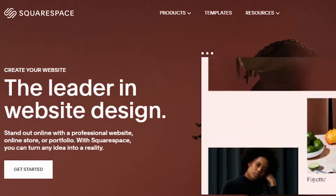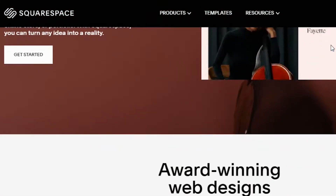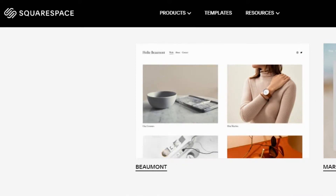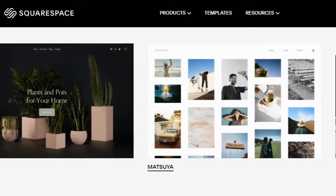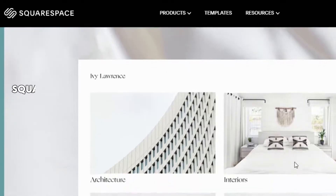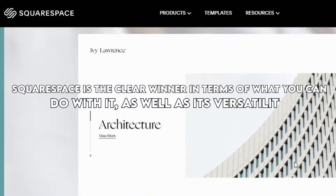Squarespace, on the other hand, has a wider reach in terms of its intended audience and the websites it can accommodate. Rather than limiting itself to creative professionals alone, you can find templates and website designs that appeal to others. It also includes a wide range of features such as blogging, e-commerce, and advanced SEO features. Squarespace is the clear winner in terms of what you can do with it, as well as its versatility.